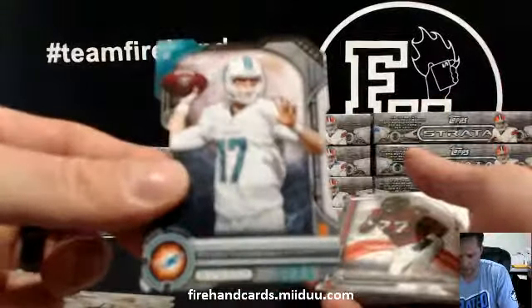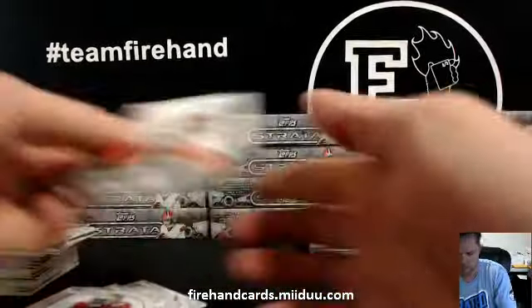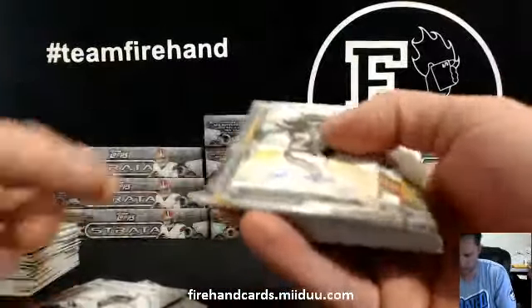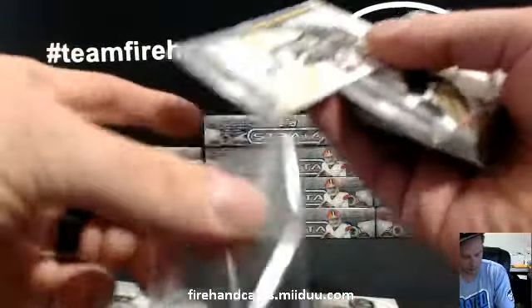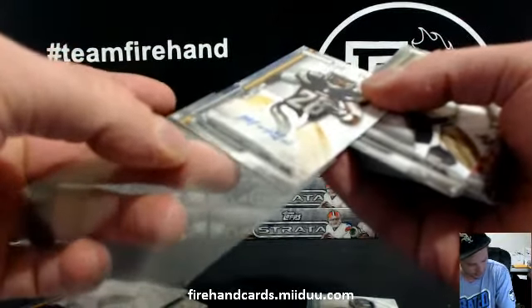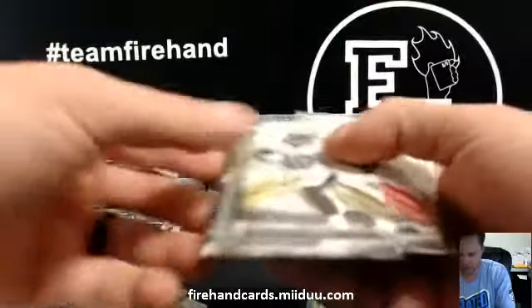Die cut Ryan Tannehill. Get a whole lot of rookies, and Marion Grice for the Chargers — autograph. That goes to Kenny S305, he has the Chargers. Sorry, looking at the wrong team.